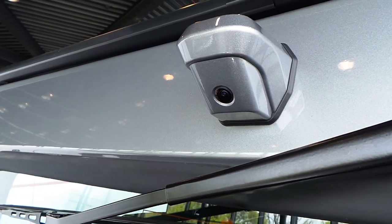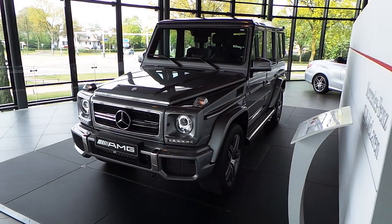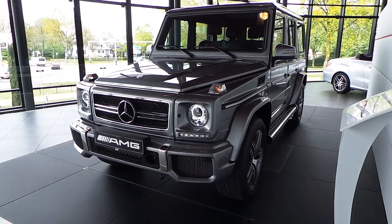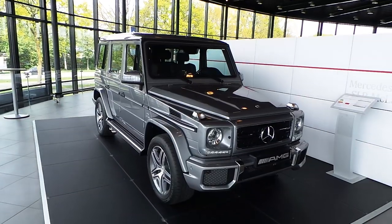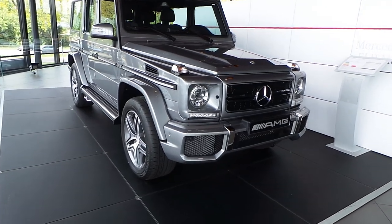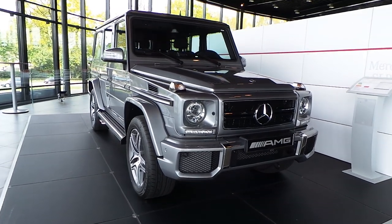Rear view camera. 525 horsepower. The new headlights feature daytime running lights and a double blade AMG front grille.